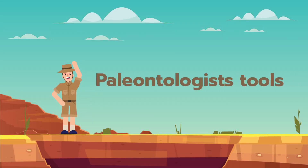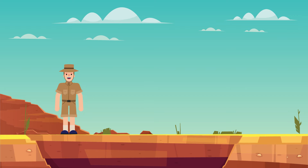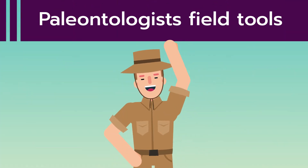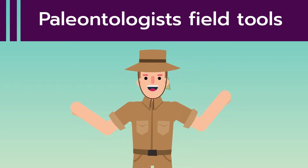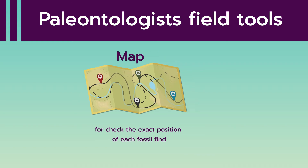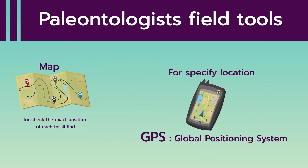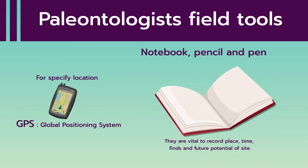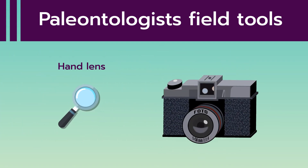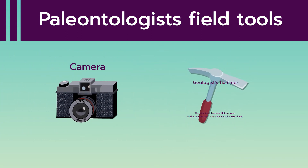Paleontologist's Field Tools: Topographic Map, GPS (Global Positioning System), Field Notebook, Pencil, Pen and Marking tools, Hand Lens, Camera, and Geological Hammer.